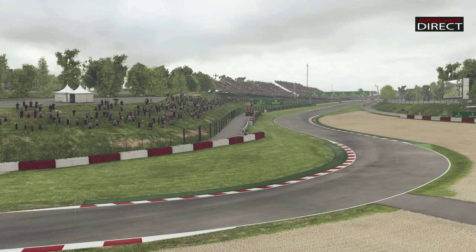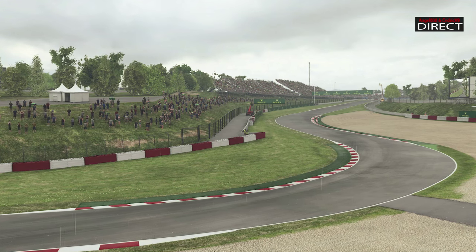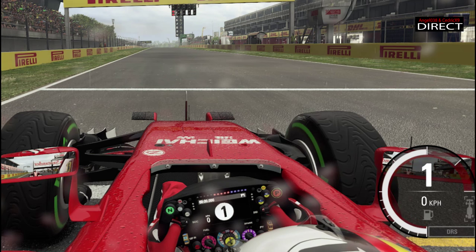Maldonado, qui s'était imposé ici en 2012 aussi, a réussi à partir de la 4ème place sur la grille.